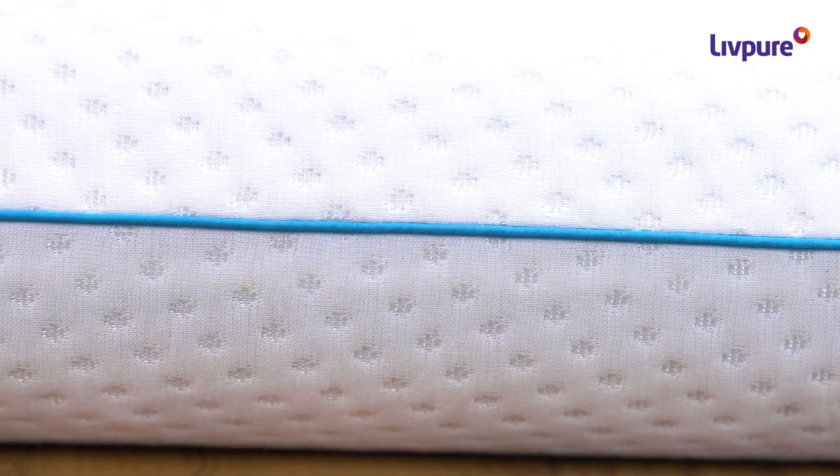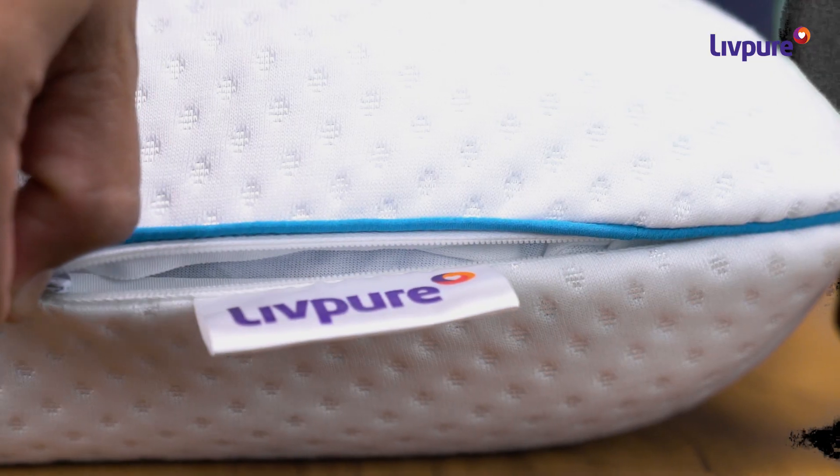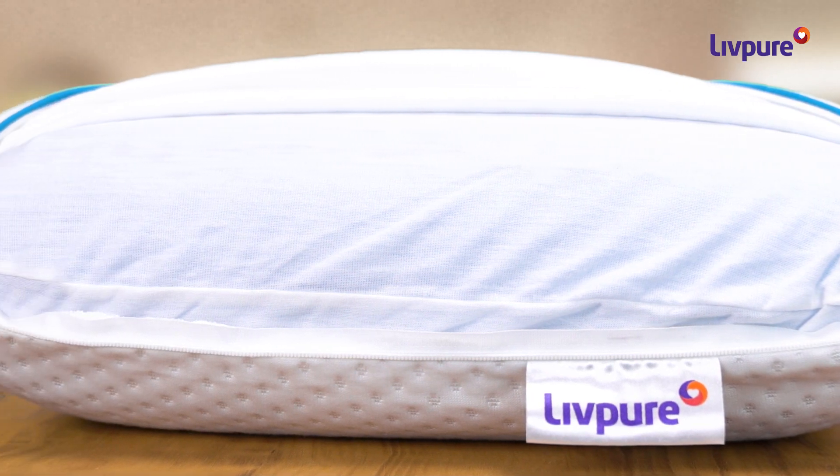The cool gel pillow takes the shape of your neck while you sleep and keeps it aligned to your head and shoulders. The removable and washable cover increases the life of the pillow and adds to the cooling characteristics.